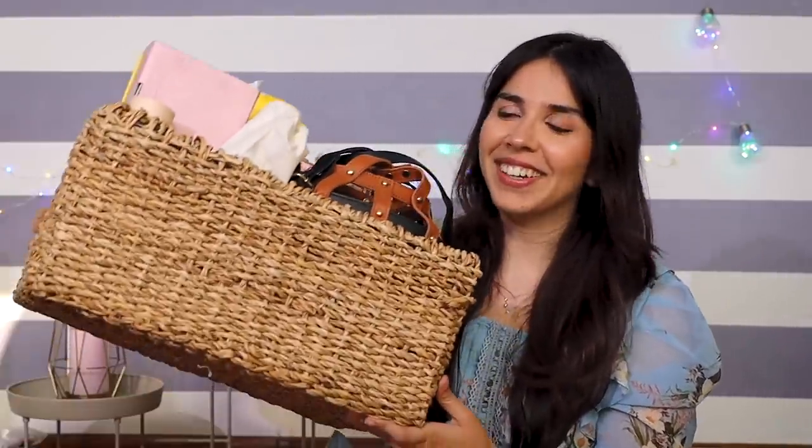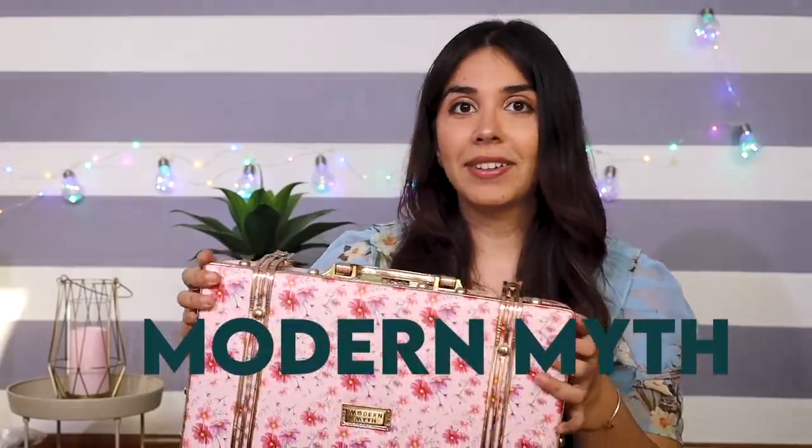Welcome to episode 2 of Trying Shark Tank India Featured Products. Episode 1 was very well-liked, which is why episode 2 is also right here. The first brand I want to show you is one we have already loved on our profile — that is Modern Myth.